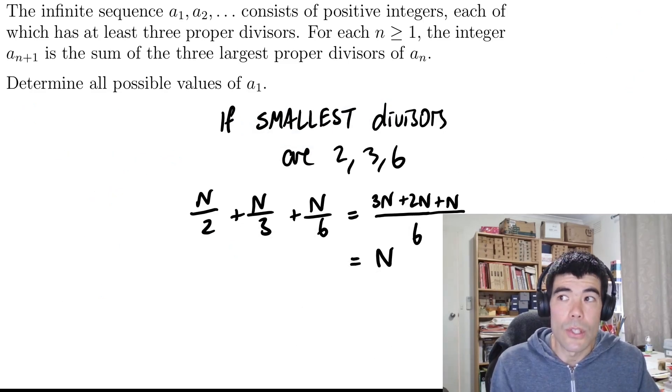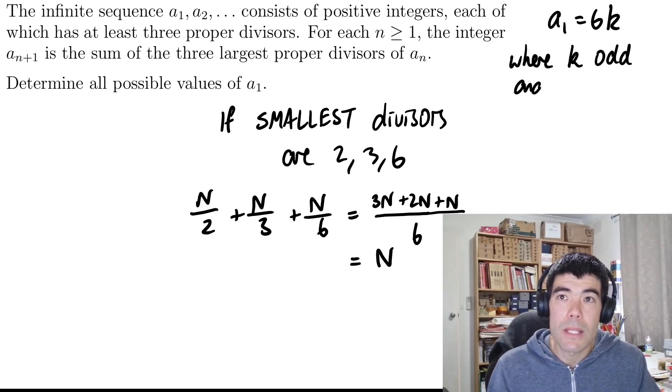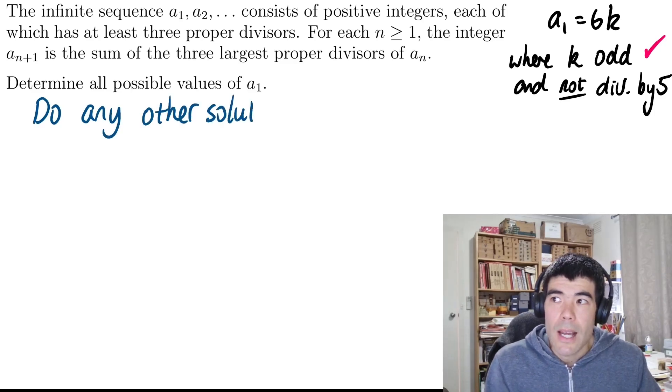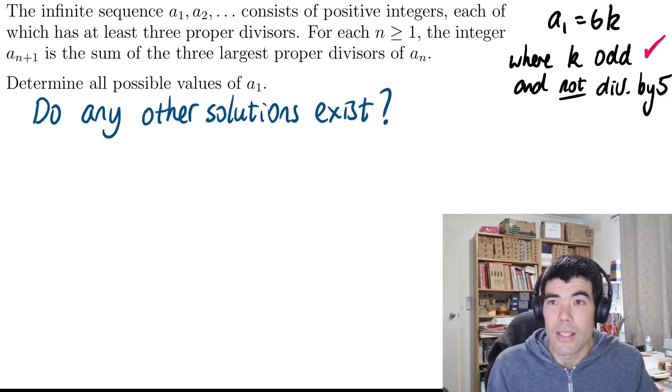So if what we need for a solution is that the smallest divisors have to be 2, 3, and 6, what we can say about A1 is it's got to be 6 times some number k, but that number k cannot be odd and cannot be divisible by 5, because we don't want 4 or 5 to be in those three smallest divisors. We want those three smallest divisors to be 2, 3, and 6. So we know those are all solutions.